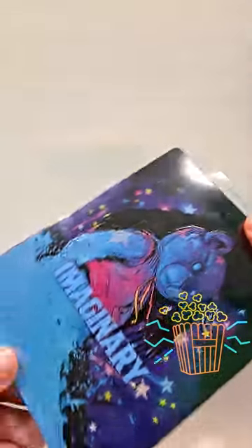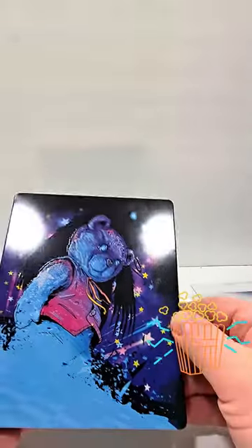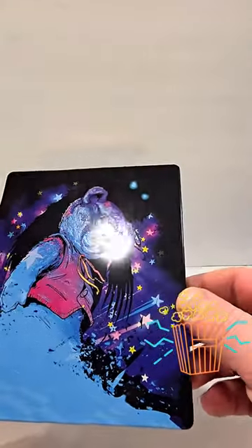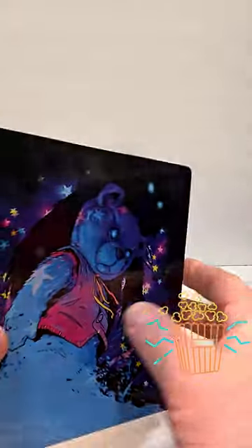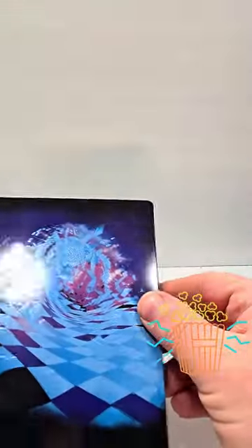Now this does have a translucent slip cover on it. There you see on the front just Imaginary and some of the movie information on the back. This one actually has a texture to it which is cool. I'm not sure I've seen a steelbook quite like this with this texture on it. It does have a glossy finish here. Looks cool. There's the spine — no texturing on the spine, but also texturing here on the back.